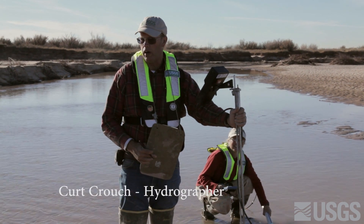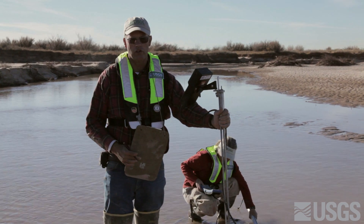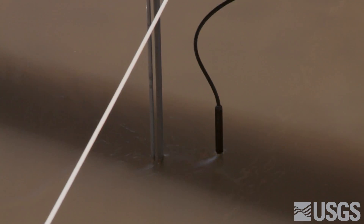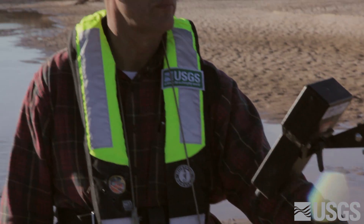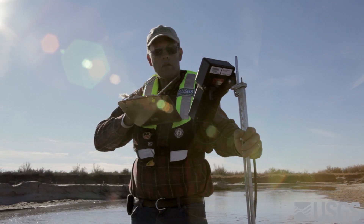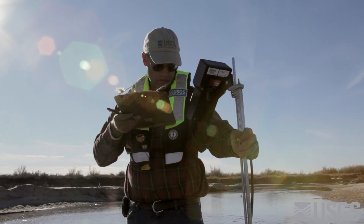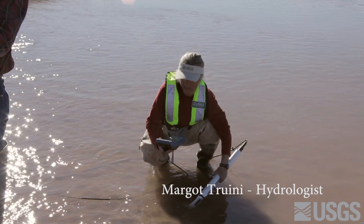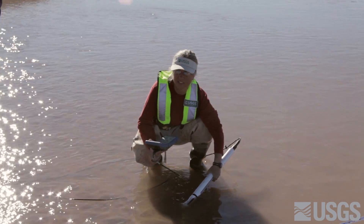I'm making a streamflow discharge measurement across the Little Colorado River below the confluence of Clear Creek. I'm measuring about 30 sections across, trying to get a representative flow, shooting to get 5% or less in each section. I'm also measuring the water quality parameters — pH, specific conductance, temperature, and dissolved oxygen.